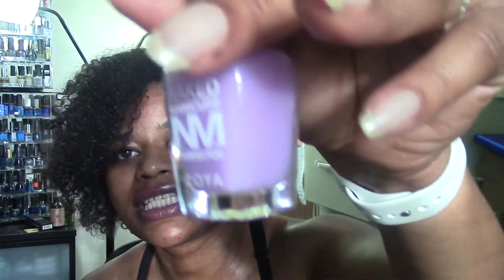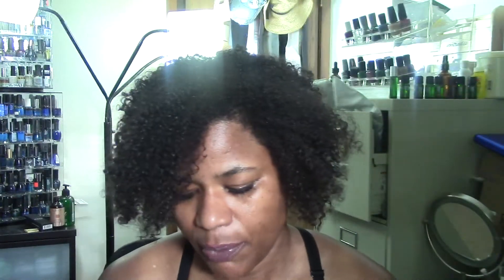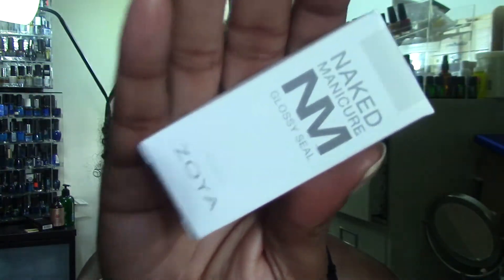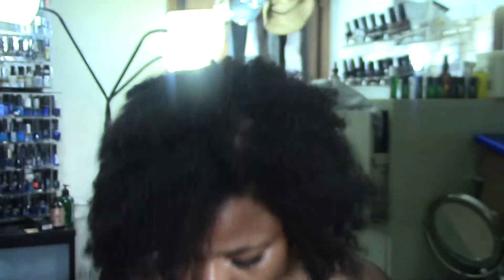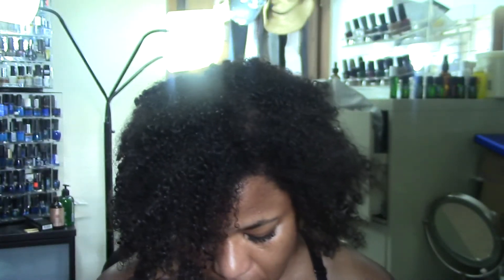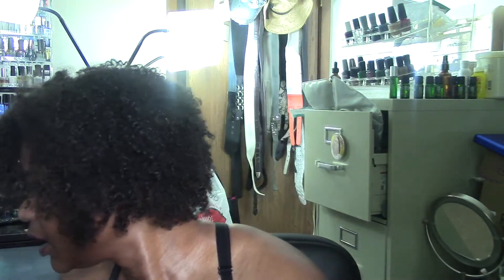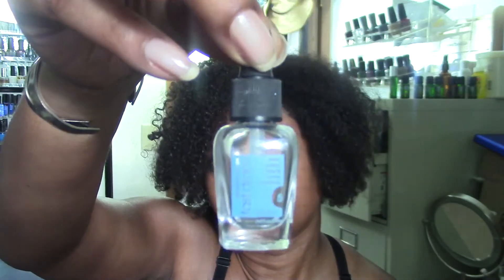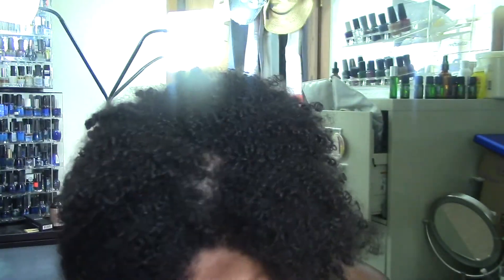You'll get the Naked base coat, the Naked Manicure Lavender Perfecter — which helps if you have any discoloration — the Naked Manicure top coat, and a bottle of the fast drying drops, which I absolutely love.